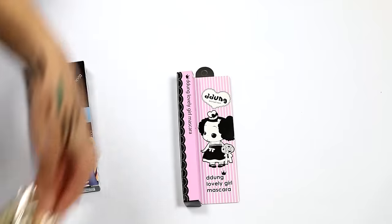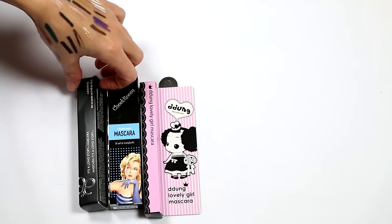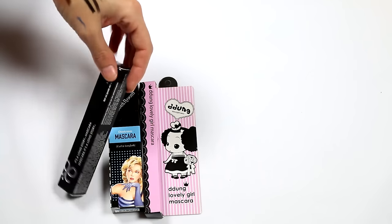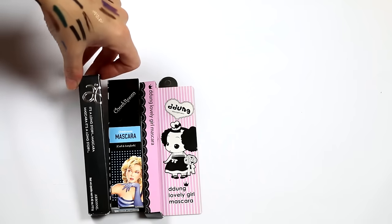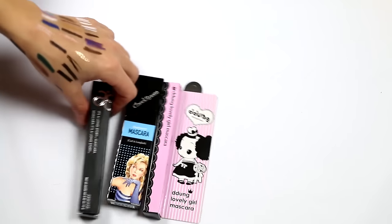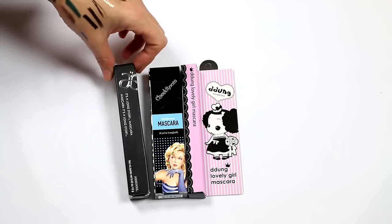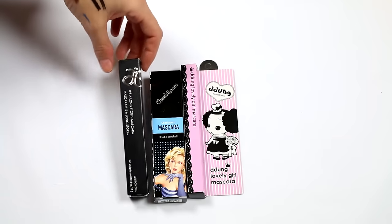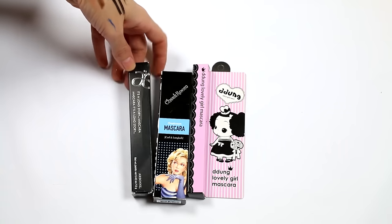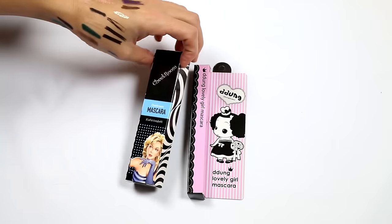I might actually open the Love Alpha one soon — if it's crap I can just get rid of it. Arbonne It's a Long Story mascara — I'm curious about the whole Arbonne thing. A friend who does Arbonne gave it to me along with all my other Arbonne samples. I'm going to try it — I'll at least respect her enough to give it a go.